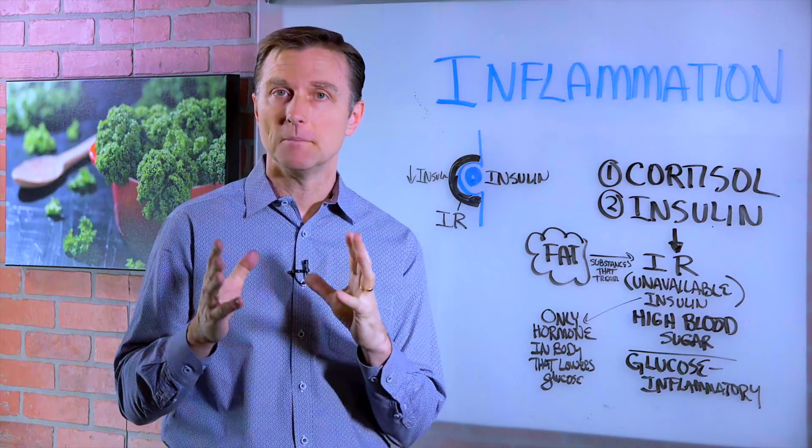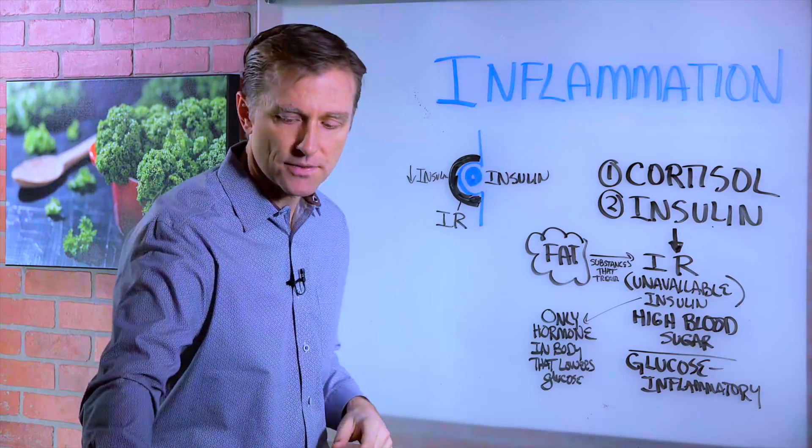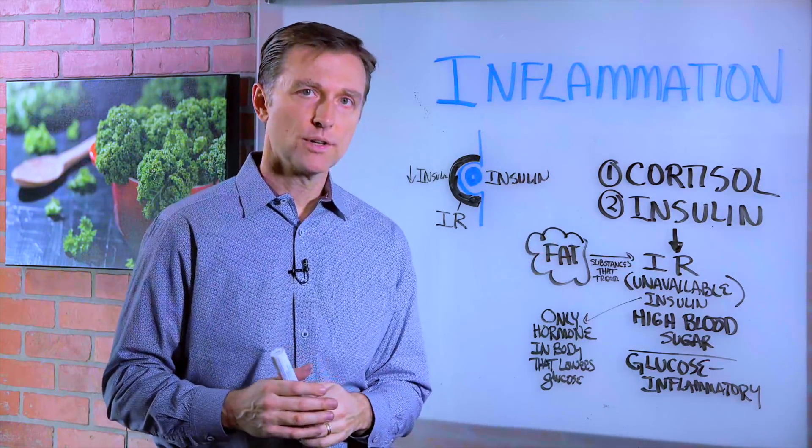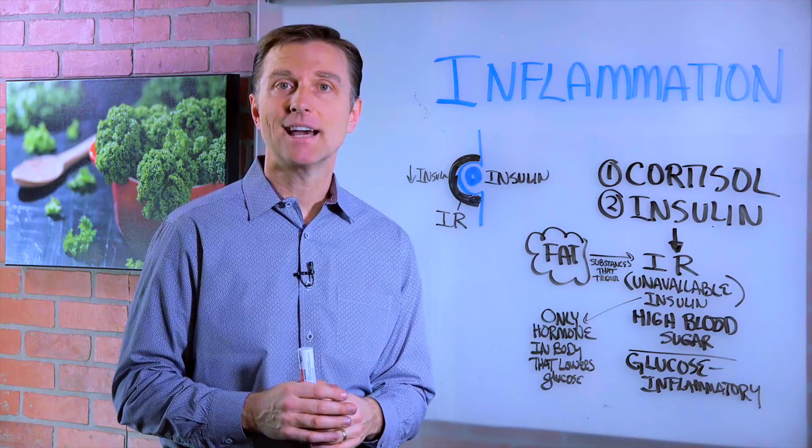Hey guys, I want to do a quick video on inflammation and what's at the core of inflammation in the body. Let's first talk about cortisol. Cortisol is an adrenal hormone, and it's a very powerful anti-inflammatory.